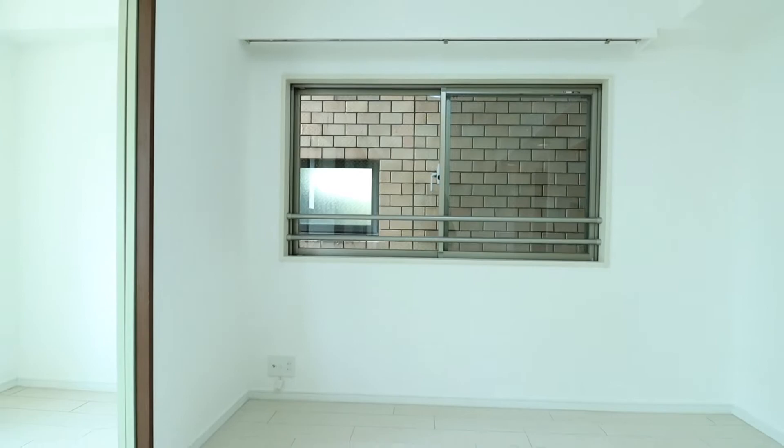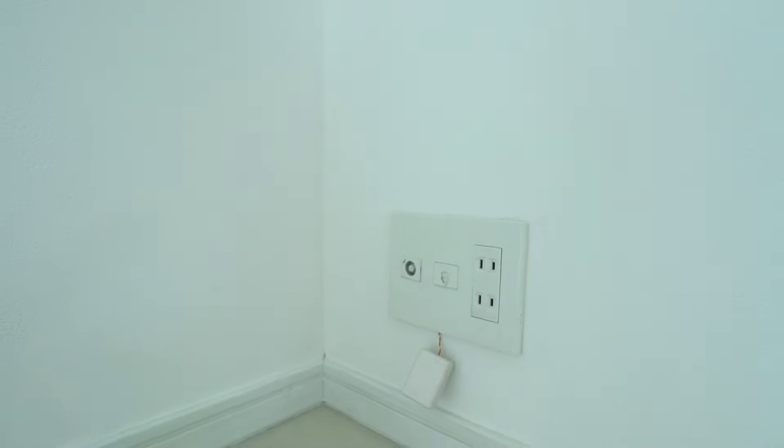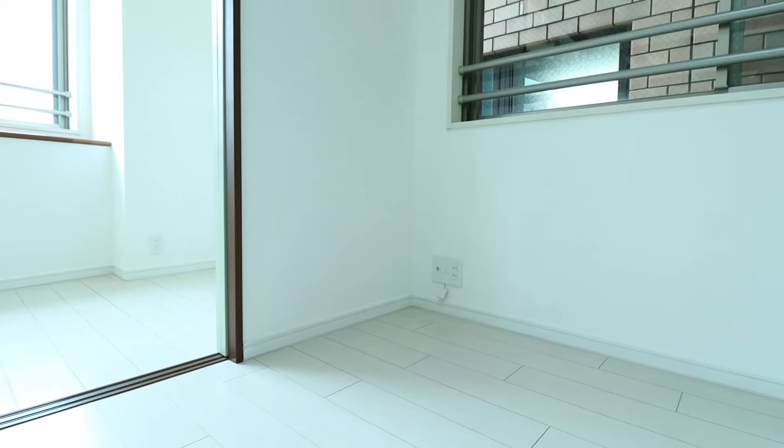The view from the window on the far side of the wall is nothing special. The living room includes two outlets with plugs and jacks for internet and cable TV.